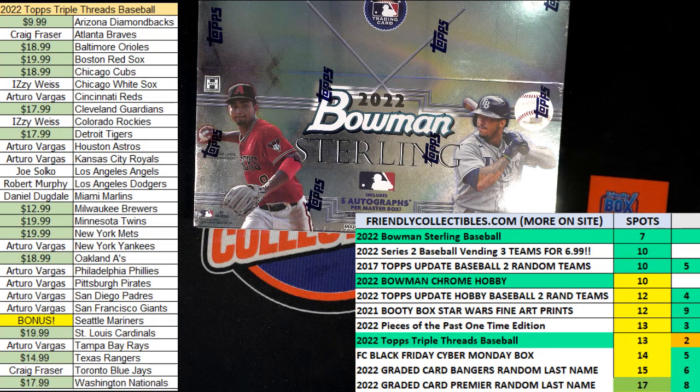All right, it is race time. This is a filler race for one spot in the 2022 Bowman Sterling Baseball Hobby Box 112. We got 30 seconds on the clock. Three racers at the line. We need to shuffle them up seven times. We're looking for the person to come in first. The person in first place will be getting one spot, which is a two-team spot, in the Bowman Sterling break.